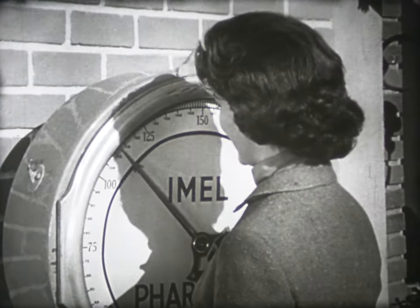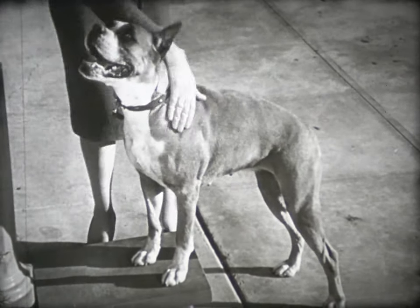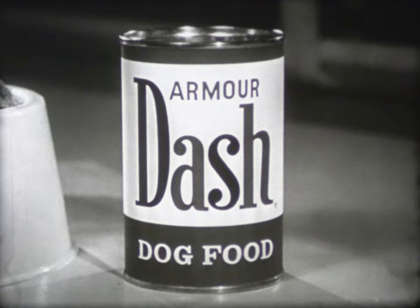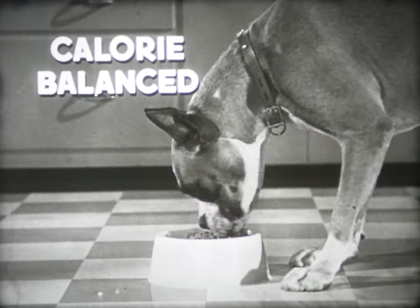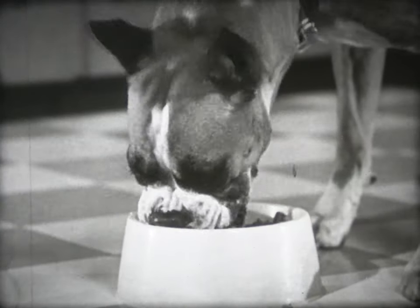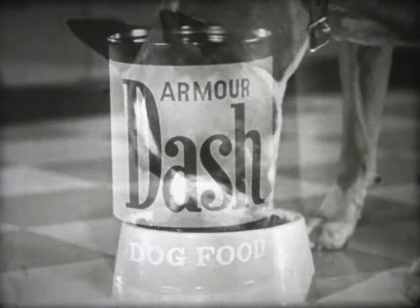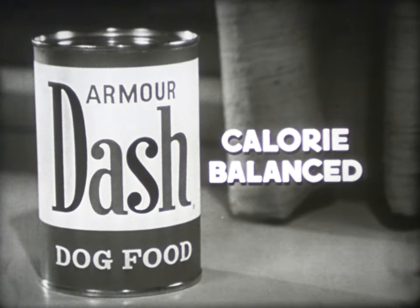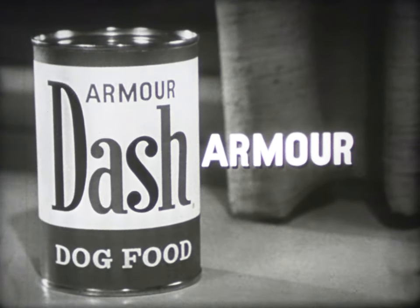This girl stays trim because she watches her weight — and she watches her dog's weight, too. She feeds him new formula Dash and nothing else, because Dash is the complete dog food. Calorie balanced to control your dog's weight naturally. If you want your dog to live longer, live better, watch his weight. Feed Dash, calorie balanced to control your dog's weight naturally. Dash from Armor — the meat people.